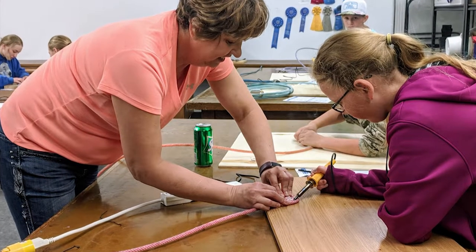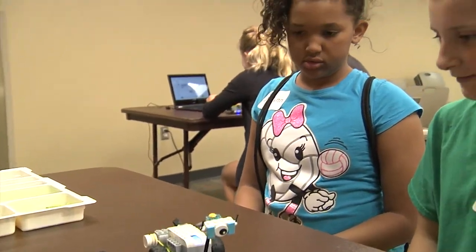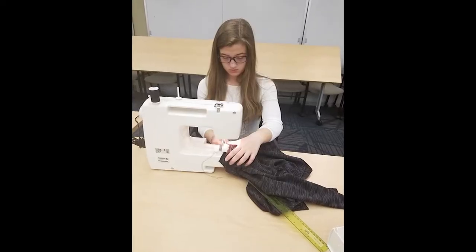If you like to work with tools or make and build things, you could give aerospace, robotics, computers, or even woodworking a try. 4-H project learning gives you a chance to be creative.